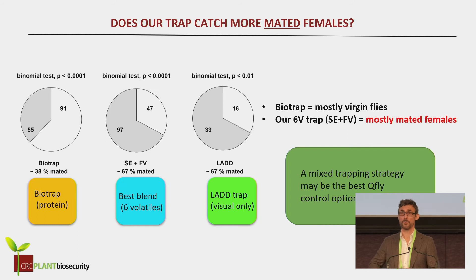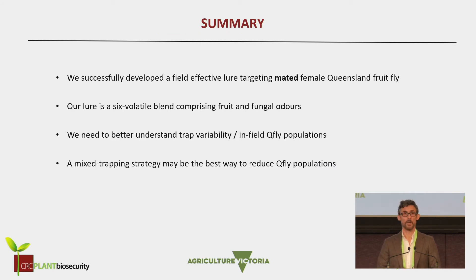So what we were learning from this is: if we really want to knock out the population, we have to take out the virgin females and we have to take out the mated flies. The way to go forward as we develop these trapping strategies may be to have a mixed trapping strategy with both the protein feeding lures and also with these mated female traps. So in summary, we managed to successfully develop a lure that specifically targets the mated female Q-Fly. We didn't get to do extensive field trials against the fruition trap until the end — we did a week's trial, and our trap did an awful lot better, let's just say.